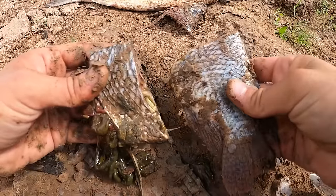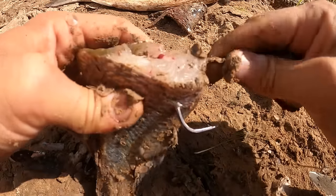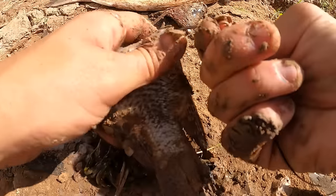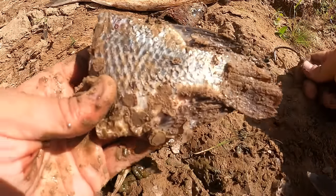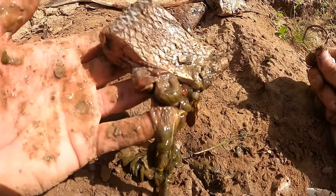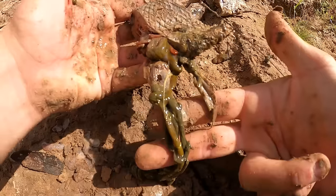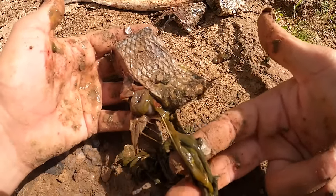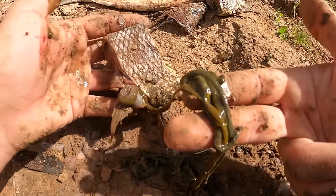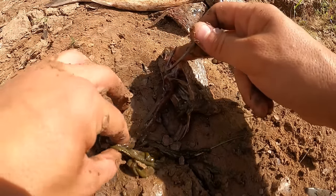Basically I get two baits out of one tilapia this size. The simpler piece I hook through the strongest part, making sure I have plenty of space between the hook point and the shank. For the piece with guts hanging out, instead of just hooking it and casting — which would fling all those gorgeous entrails away — I take them off first and lace them around the hook, piercing and looping several times until the bait is secure.